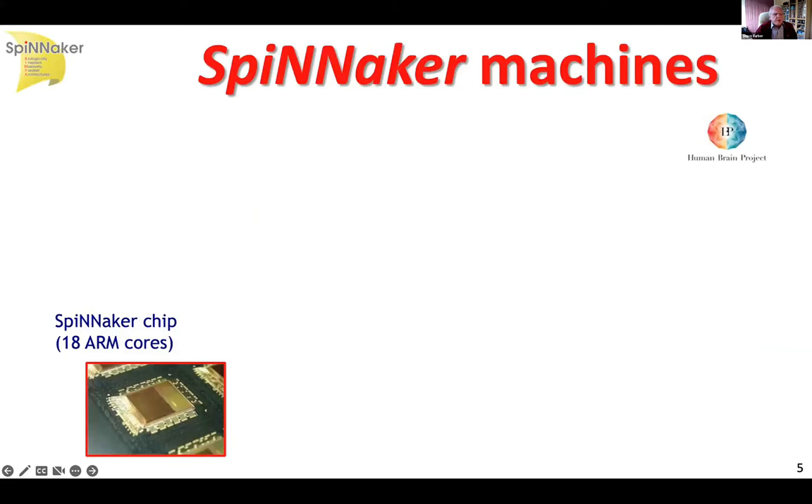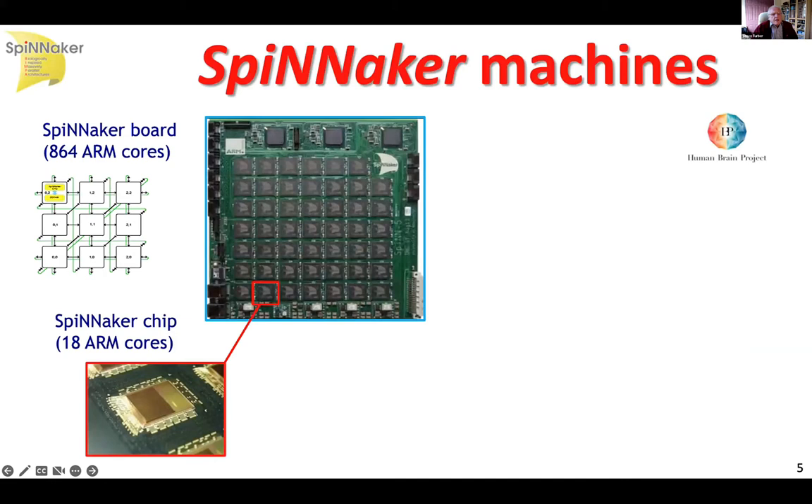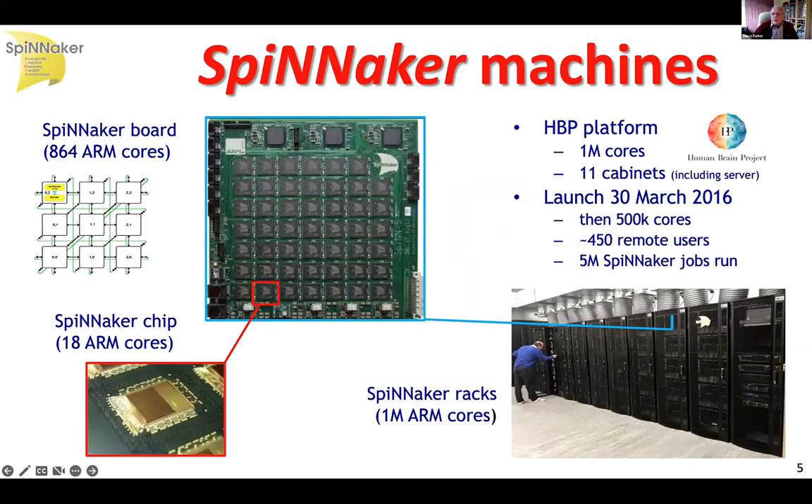With that package containing two chips, we can tile a 2D surface. We use that chip to populate the printed circuit board shown here, which has 48 of those chips on it. Each chip has 18 ARM cores, so that's 864 cores on that circuit board. Those circuit boards can be assembled into larger machines. The picture here shows the million-core machine that was launched in Manchester in November 2018, which has been supporting the 24/7 neuromorphic computing service ever since, under the auspices of the European Union Human Brain Project. We launched the service two and a half years earlier with a half-million-core machine, then expanded to a million cores in November 2018. We have something like 450 remote users and have run several million jobs.